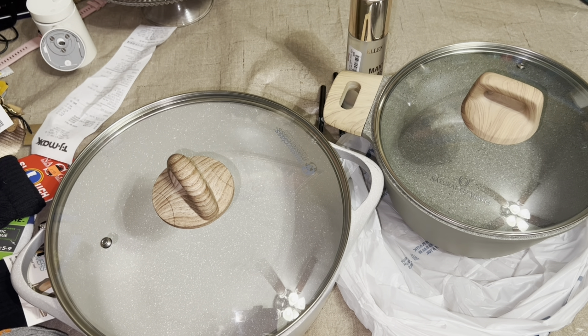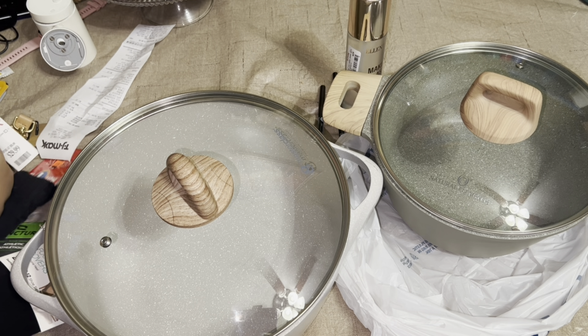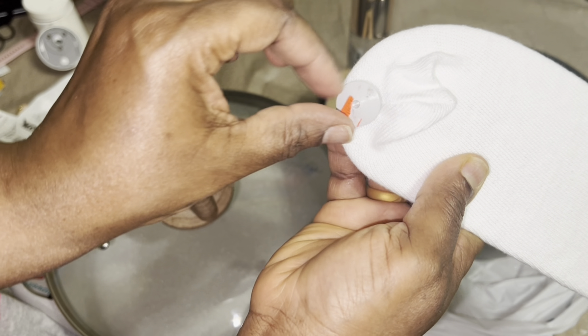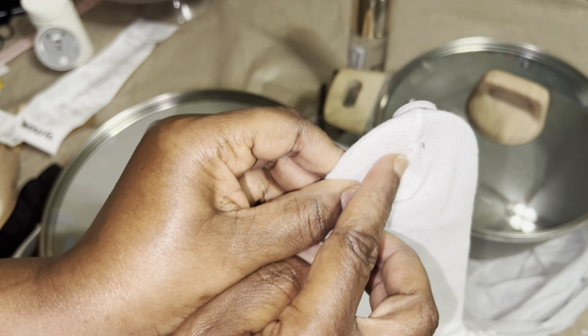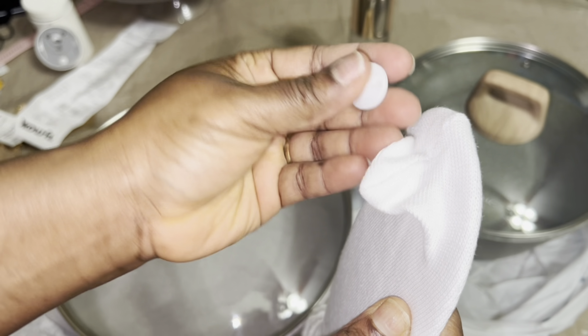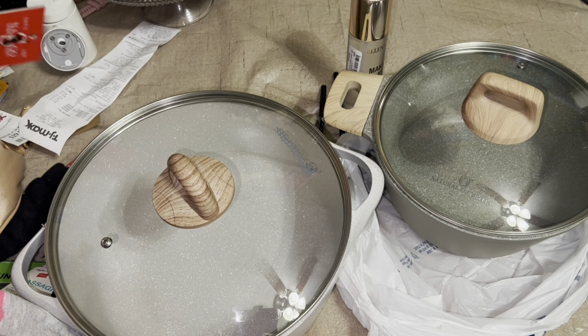So yes, guys — that's all I picked up today. Thanks for watching, I'll see you in my next one! Oh wait — before I go, I forgot — look at this. They forgot to take this security tag off. Thank God they took the other part off. Alright, bye!